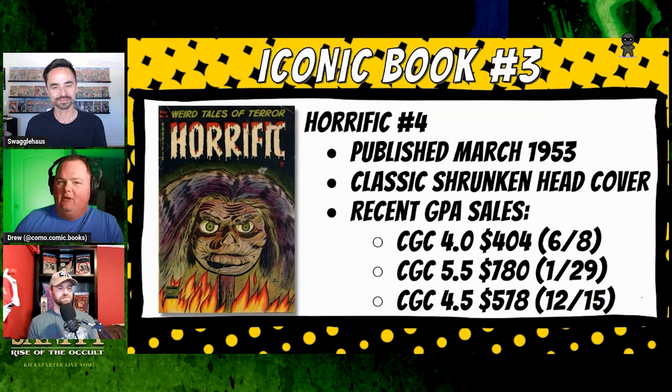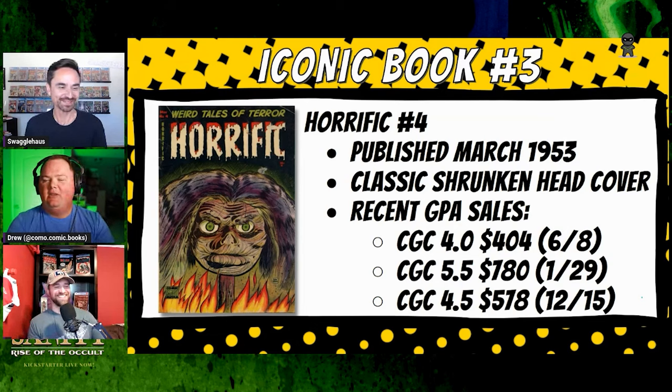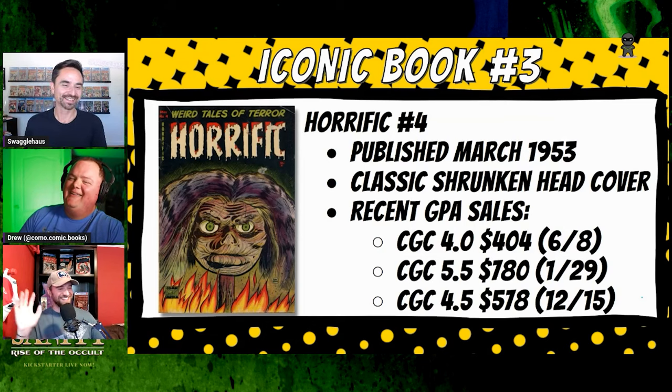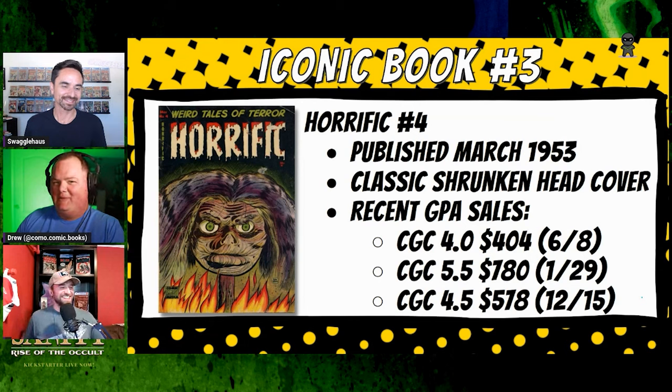At a 4.0, you're talking about $100 a point — I think that is a great value for somebody looking to get into pre-code horror. It's kind of unsettling but it's not gross. Using the wall test as a metric, this one isn't that bad. It's a tasteful head on a pike — no dripping or anything. It's clean horror. Grandma might freak out a little, but this is what grandma looks like after a weekend babysitting the kids.